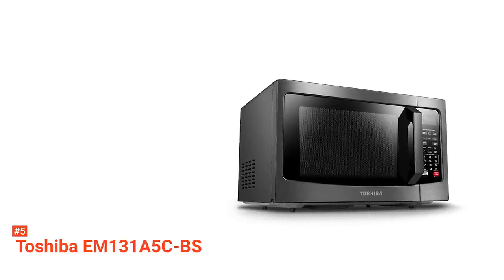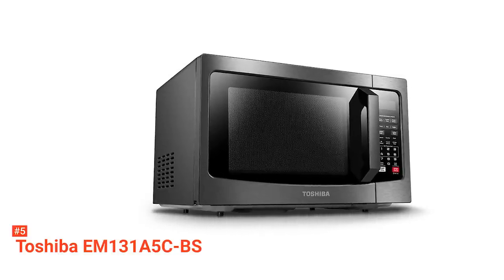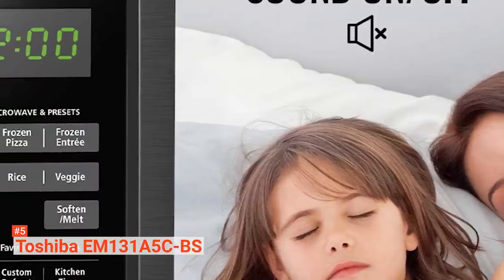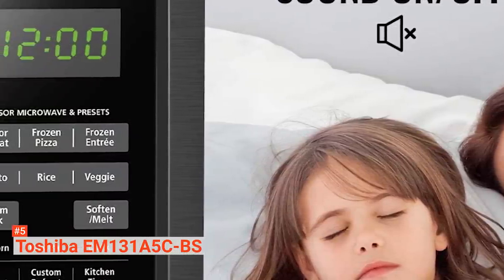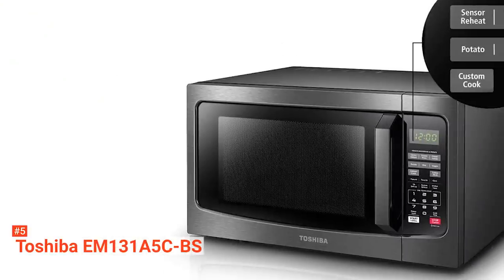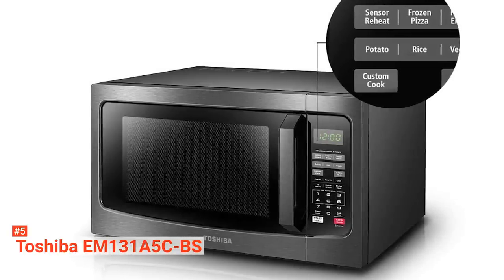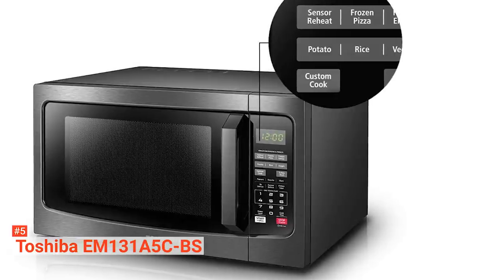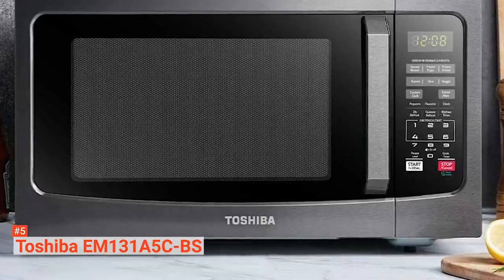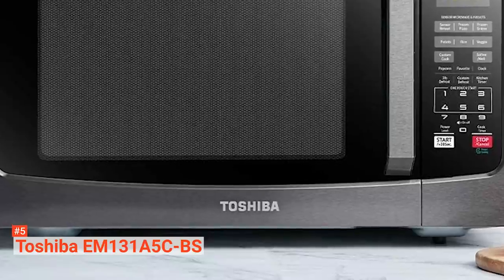It also has a clock, kitchen timer, large digital display, easy-to-read control panel, and a glass turntable that measures 12.4 inches in diameter. Moreover, there's a one-touch start popcorn and two defrost settings: one-pound auto defrost and custom defrost. If you choose the latter, it will ask you to pick from the custom defrost menu and input the food's weight. After that, you can leave the microwave to take care of the rest. Another feature this appliance has is sensor cooking.